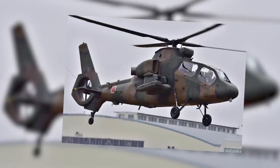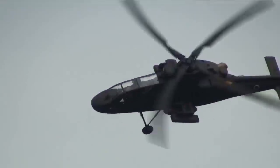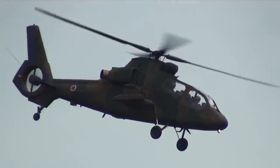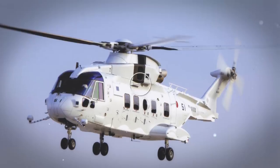Kawasaki had initially hoped that the scope of the basic form of the OH-1 would be expanded for attack uses, but its weaponry capabilities were found to be too limited and Japan's Air Force instead pursued the purchase of several Boeing Apaches for the combat wing of their helicopter forces.